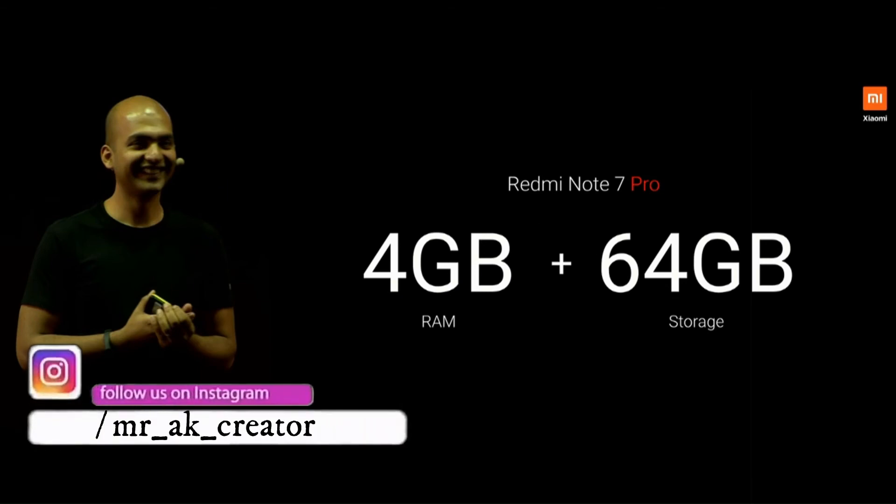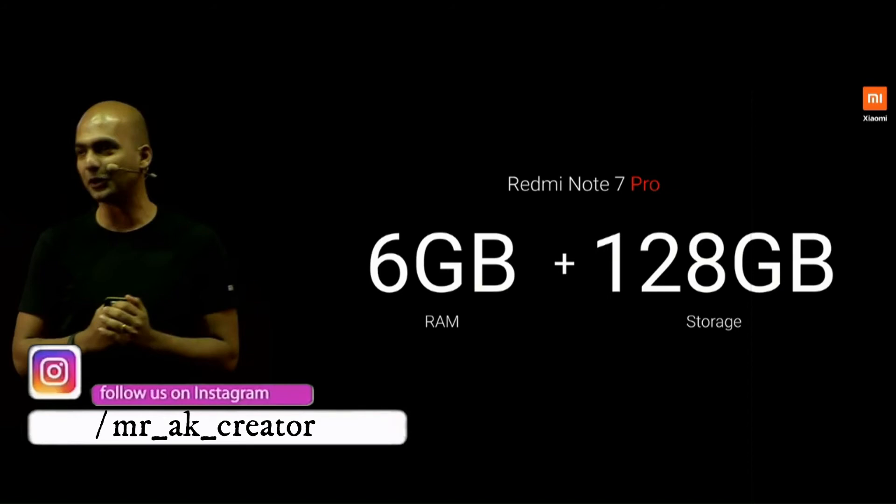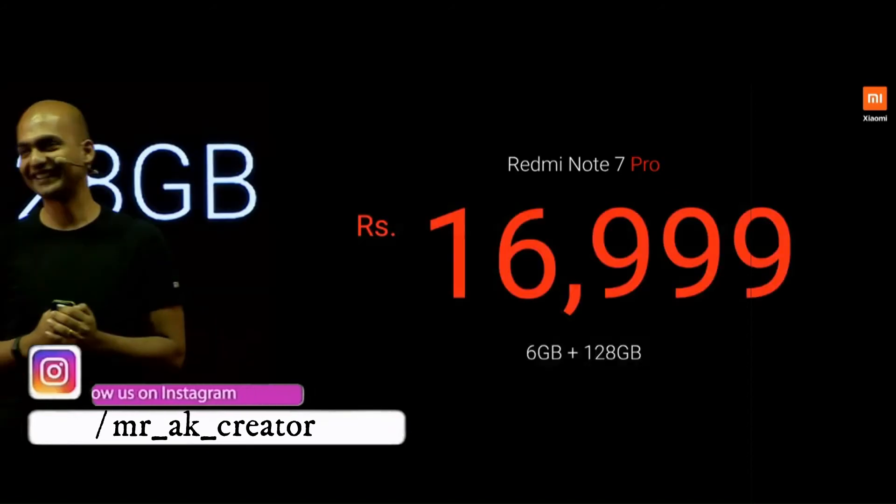The 4GB RAM and 64GB variant of the phone comes at ₹13,999, and the 6GB RAM and 128GB storage variant of the phone comes at ₹16,999.